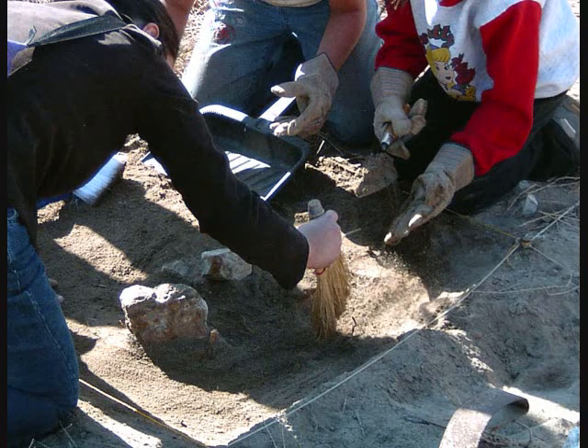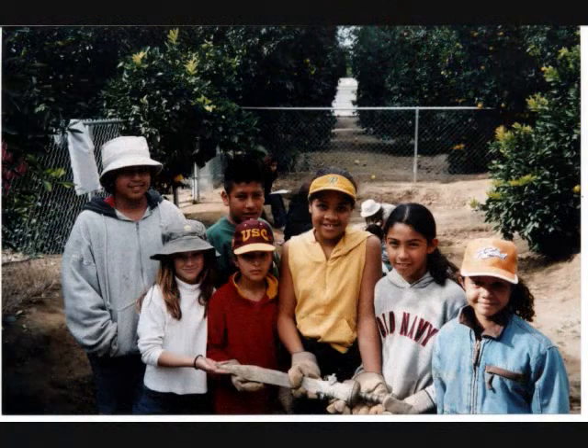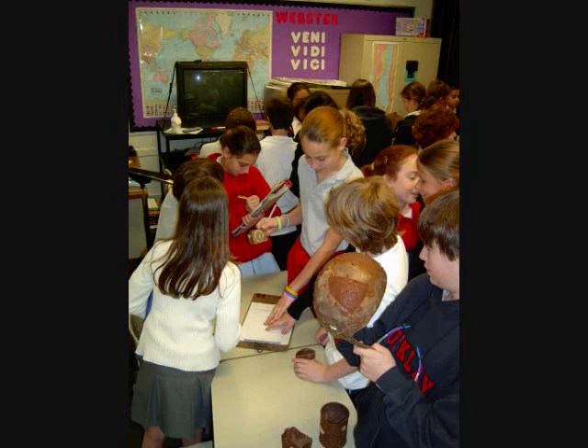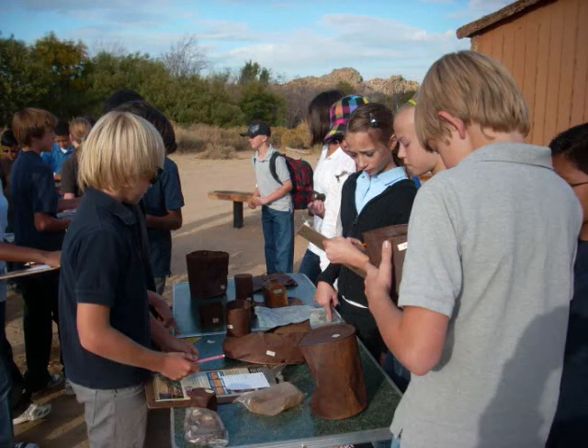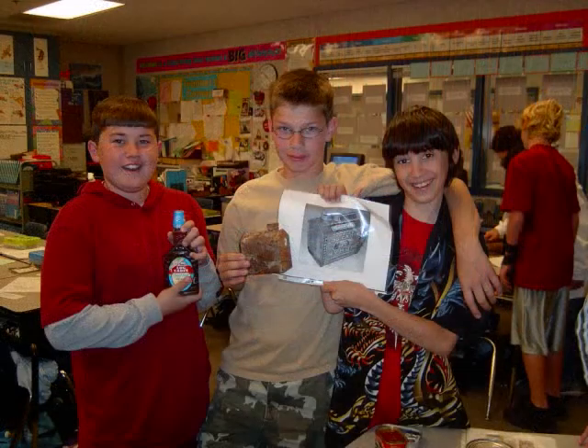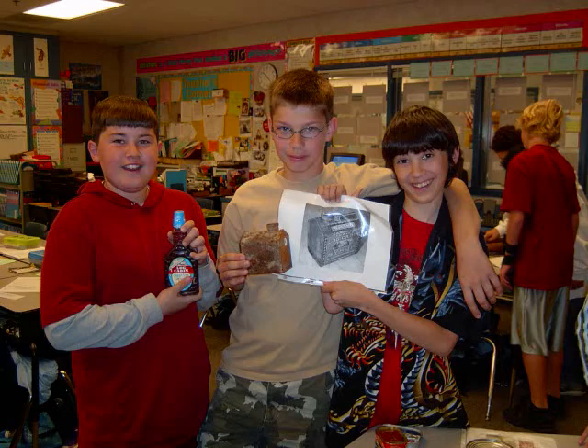Our excavation field trip program is called Archaeology Adventure and it is for grades four and up. It starts out with hands-on preparation lessons that are either held in your classroom or during our field school at one of our simulated archaeological sites. As part of our preparation lessons, students work with real 100-year-old artifacts to teach concepts of observation, inference, context, conservation, and using primary historic documents.